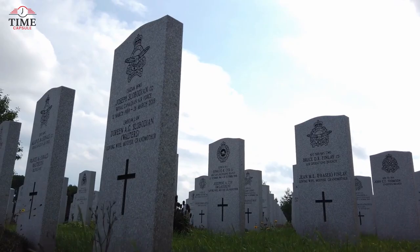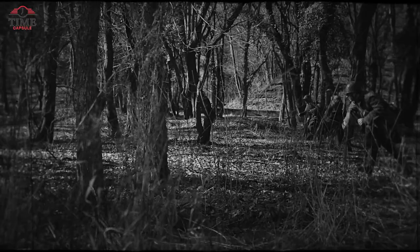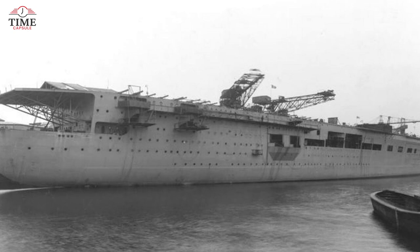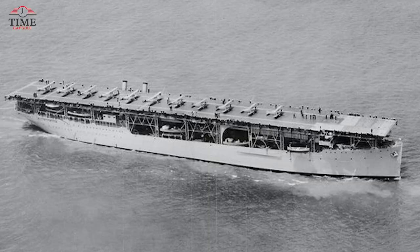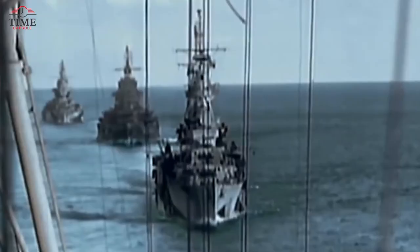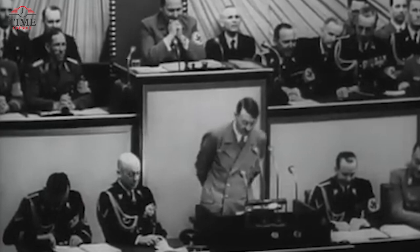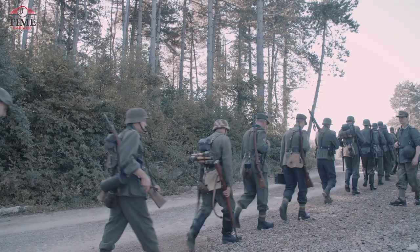Graf Zeppelin: back in the days of World War II, the Germans built just one aircraft carrier, named Graf Zeppelin. Launched in 1938, a year before the war kicked off, Hitler claimed it would be ready for action by 1942. By 1943 it was 95% complete, but then Hitler lost interest and left it hanging. After the war, to keep the Russians from obtaining German engineering secrets, the aircraft carrier was intentionally sunk in the shallow waters off Poland.